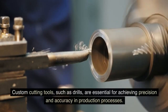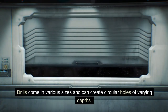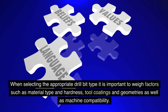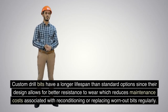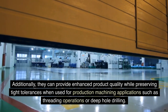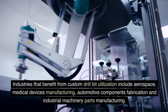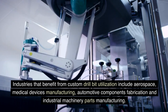Drills are essential for achieving precision and accuracy in production processes. They come in various sizes and can create circular holes of varying depths. When selecting the appropriate drill bit type, it is important to weigh factors such as material type and hardness, tool coatings and geometries, as well as machine compatibility. Custom drill bits have a longer lifespan than standard options since their design allows for better resistance to wear, reducing maintenance costs. Industries that benefit from custom drill bit utilization include aerospace, medical devices manufacturing, automotive components fabrication, and industrial machinery parts manufacturing.